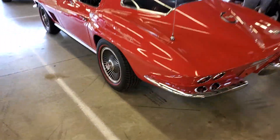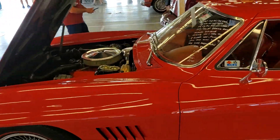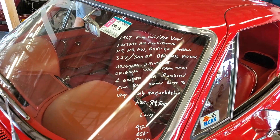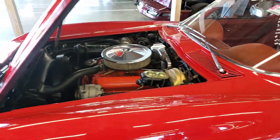Nice '67 coupe. Little Larry Sachs' car. Nice red coupe. Air car.